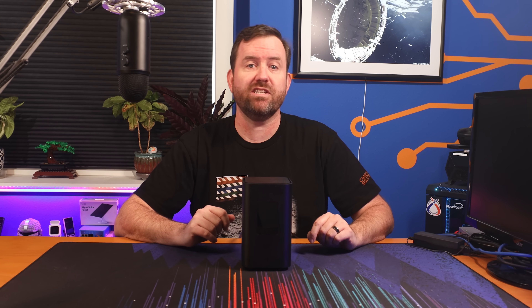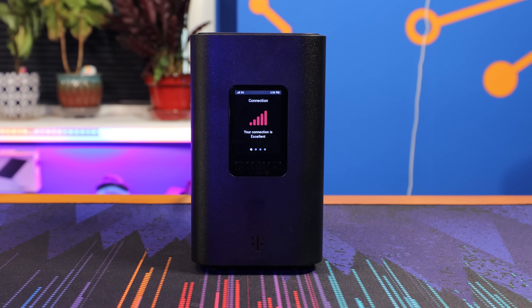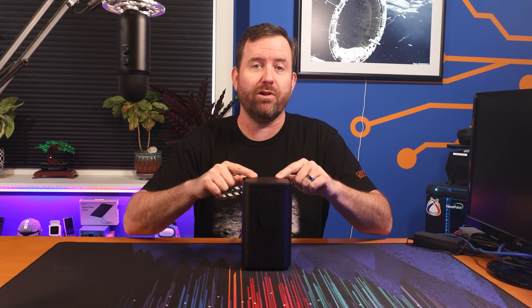5G home internet service is starting to become a popular alternative to expensive cable and fiber connections. But is it really all it's cracked up to be for your typical home user? And then what about business use? In order to find out, I walked into my local T-Mobile store and walked out 30 minutes later with this T-Mobile home internet modem. And for the past month, I've been putting it through its paces to figure out the pros and cons of 5G home internet service. So let's hop right into my review of T-Mobile home internet.